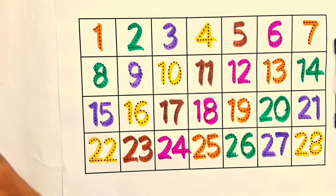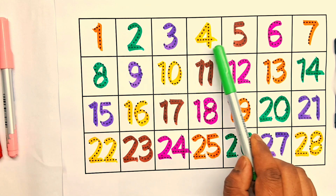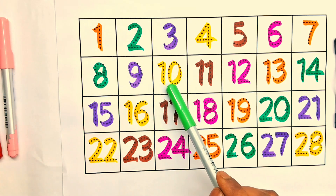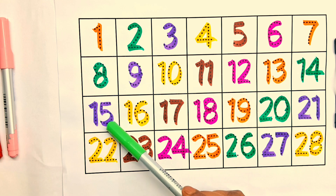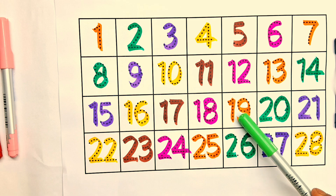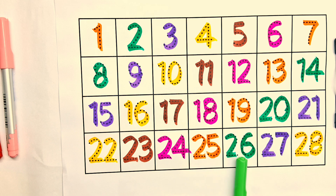Counting numbers repeat, kids: 1, 2, 3, 4, 5, 6, 7, 8, 9, 10, 11, 12, 13, 14, 15, 16, 17, 18, 19, 20, 21, 22, 23, 24, 25, 26, 27, 28. Kids, if you liked this video, like and subscribe. Thanks for watching.